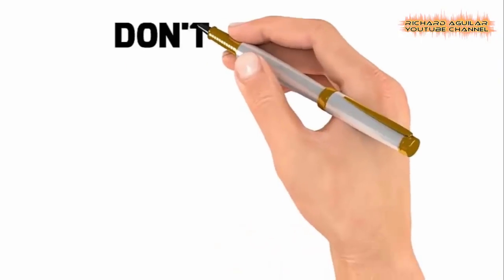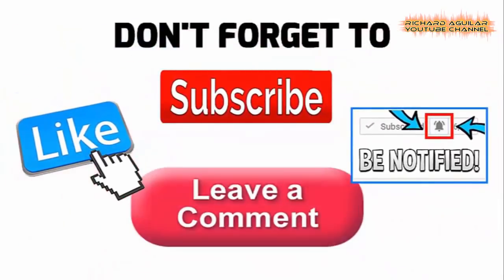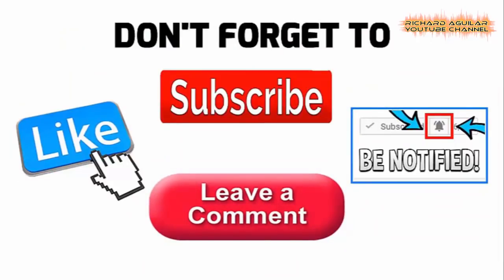But before we begin, don't forget to subscribe to our channel and ring the notification bell for you to see the latest updates of our channel.